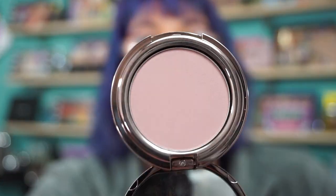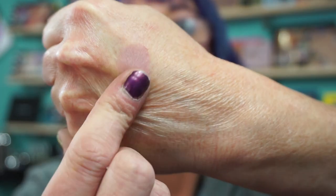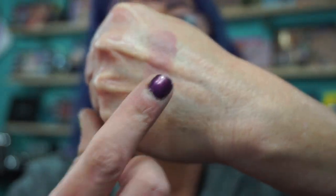I picked up a blush. It is called Star Blush and it is in Milan. It's like a mauve. It's a little light, but I have it on today and it's very pretty. Beautiful though.